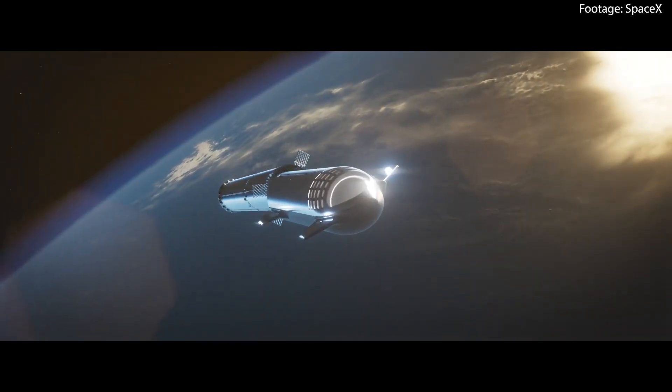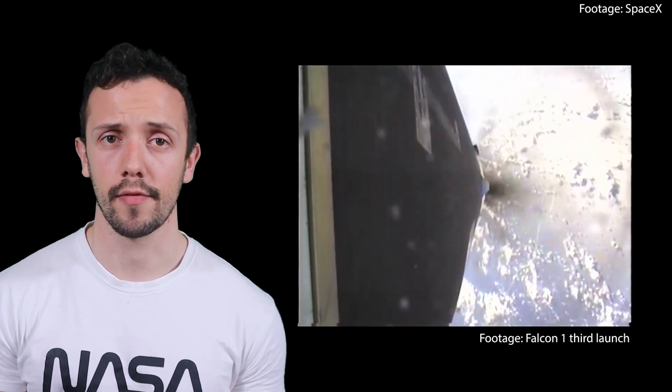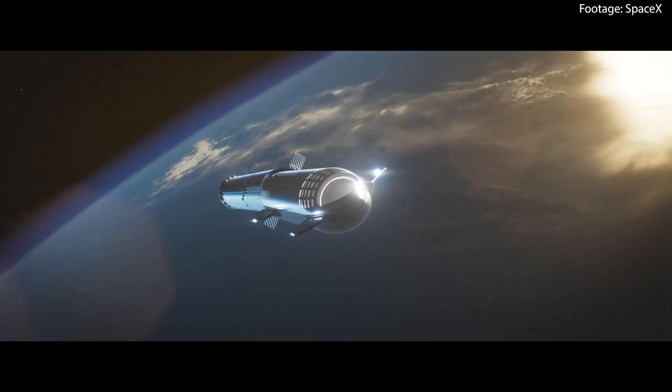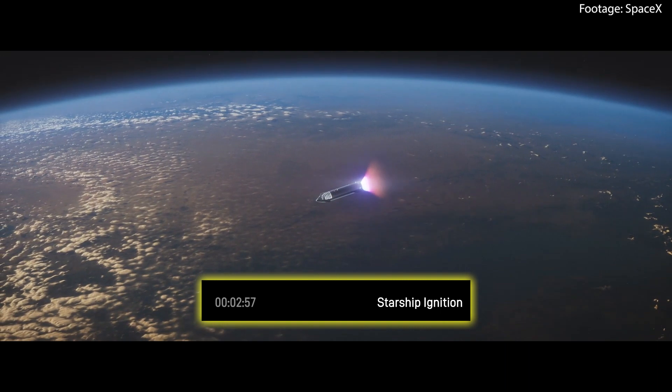Stage separation is the process by which the first stage — the booster — is detached from the upper stage, allowing the latter to continue its journey into space. It is a complex and precisely timed event, and we've seen multiple times with new rockets that this is a pain point not easily resolved. Approximately 5 seconds after stage separation, the upper stage — Starship — ignites its engines, marking the beginning of the final push towards the intended altitude. This milestone will be crucial to future missions, showcasing the spacecraft's ability to deliver payloads to their intended destinations.